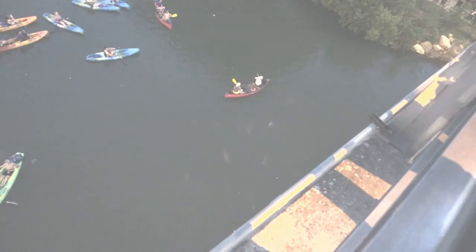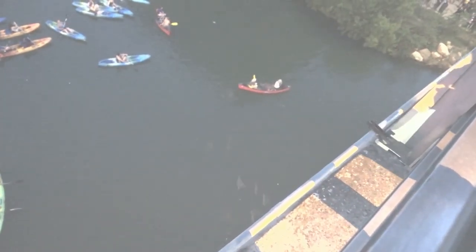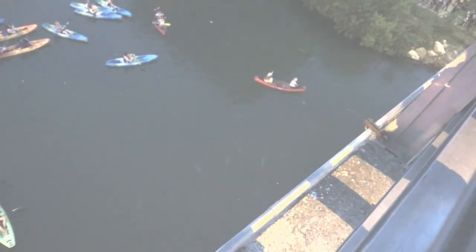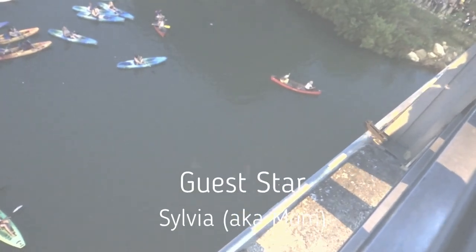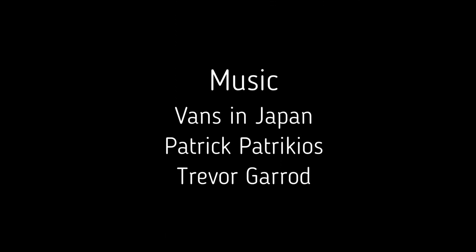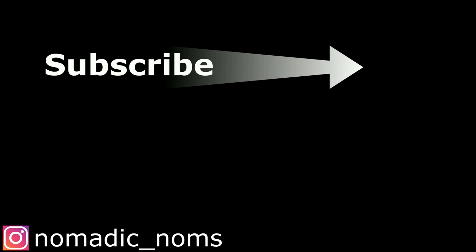That's it for the Austin Bats. If you liked this video, please give it a thumbs up. I have more Texas Travels to share with you, so if you want to see more, please subscribe and hit the bell to be notified when new videos are available. I'll see you next time.